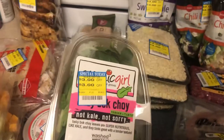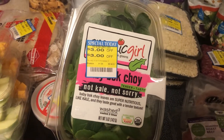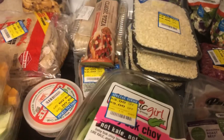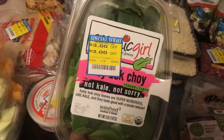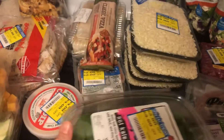I picked up this really large container of Organic Girl Baby Bok Choy. I've never tried it raw before — I've only ever tried the actual heads of baby bok choy. This was $3 off and I believe it was originally $3.99, so it made it only $0.99. We'll try that in some salads.